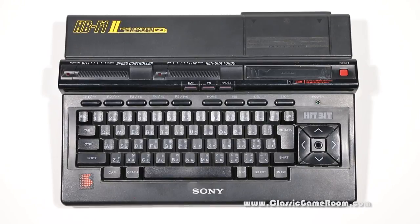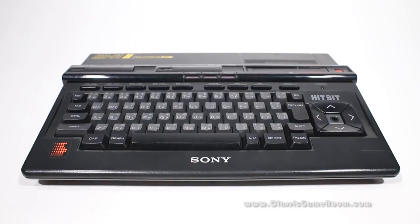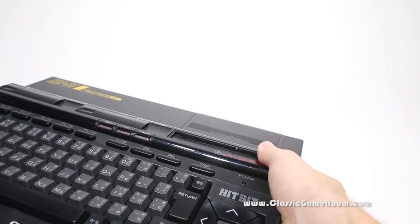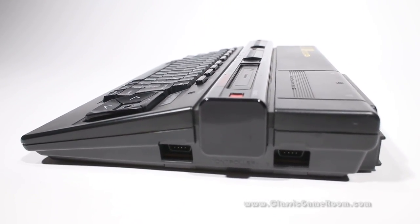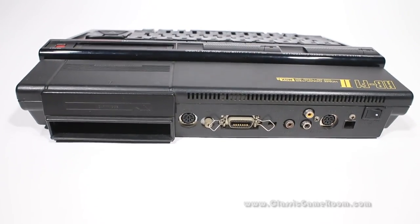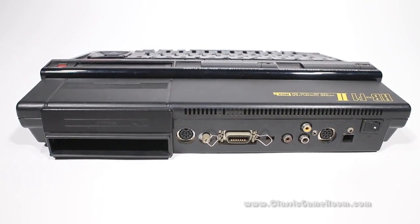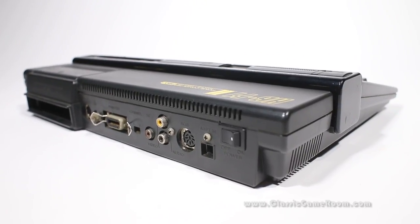PlayStation 4 Pro? More like PS4 amateur. Step it up to the PlayStation 5, otherwise known as the Sony HB-F1-2 MSX2 computer. What does MSX stand for? Mighty Super Expensive, that's what. This is like collecting for the PC Engine and Neo Geo combined. The trade-off is that it's really unique and a lot of fun.